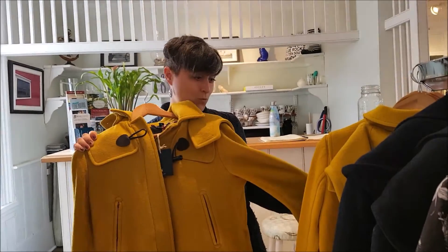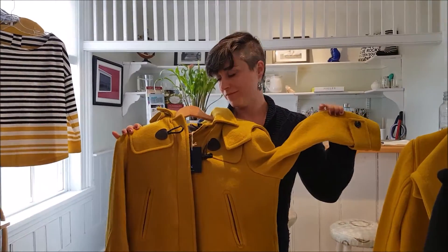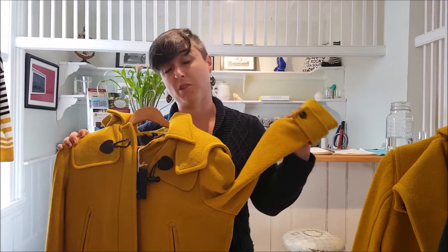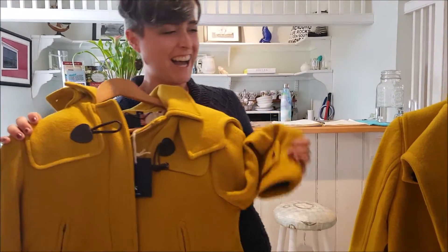I love that. The new mustard. Colors super duper on trend. Beyoncé wore it in a video last year and it blew up. It's gorgeous. You and Beyoncé!